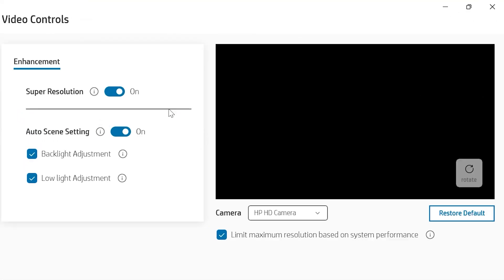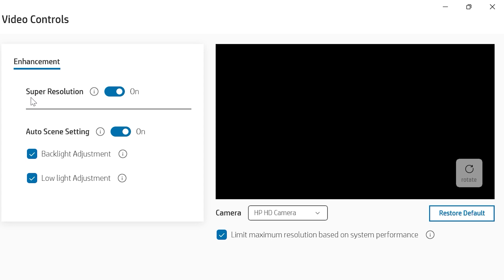So can you enhance it? Well, yes, we can. We head over to the super resolution — essentially this is the option to scale the resolution from HD to Full HD, and of course you want to have that permanently enabled. I also like the auto scene settings, which adjusts and improves the overall lighting condition of the video.